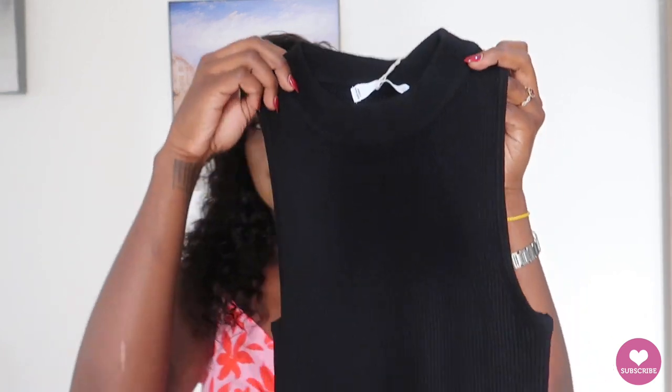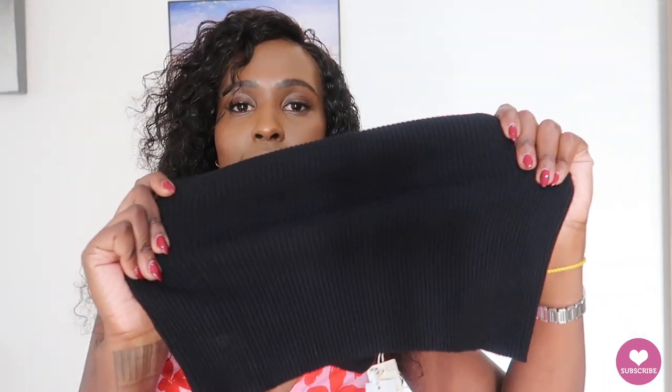I also got one more piece from Mango — a sleeveless ribbed sweater. It reminds me of a brown one I got from Dubai that I've worn on this channel before. It's very structured and nice. You can wear a white shirt underneath, style it with the shirt dress, wear it as-is with a black satin skirt — it's just a little staple that will work well with the rest of my wardrobe. Very happy I snagged this one too.